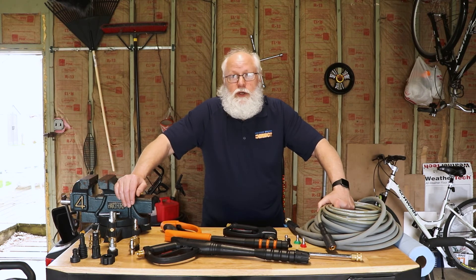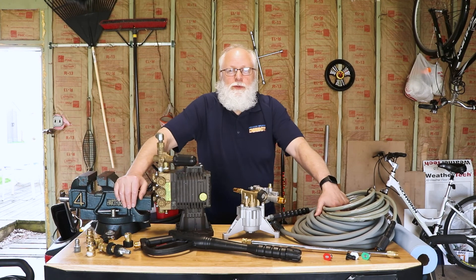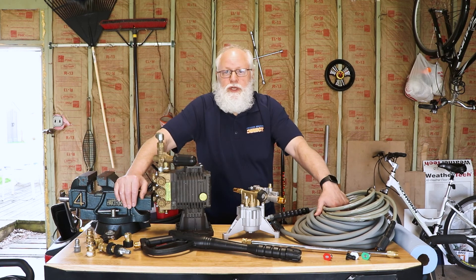After all this great information, if you're still on the fence or not sure what you want, go to PressureWashersDirect.com/best and you'll find all the recommended pressure washers, all the best accessories, and everything else you need to know. If you're still not sure, feel free to give us a call — we're here to help you.